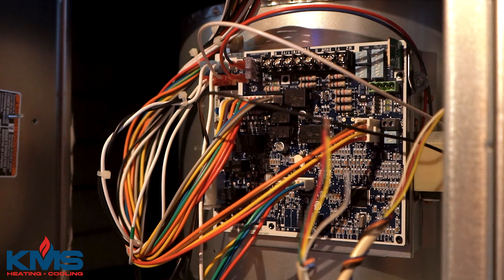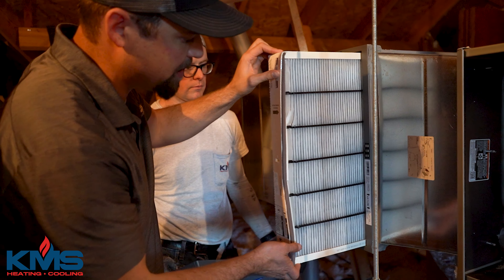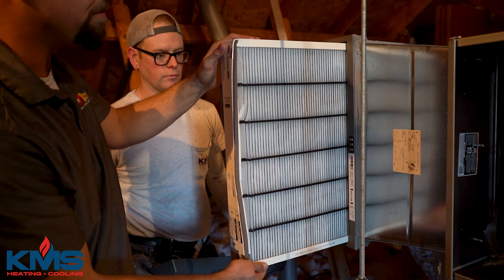We're upgrading the air filtration system to an electronic air cleaner by Carrier called the Carrier Captures and Kills. It has a media cabinet with a replaceable filter, and it also has an air scrubber inside that produces positive and negative ions to trap dust particles of small sizes.